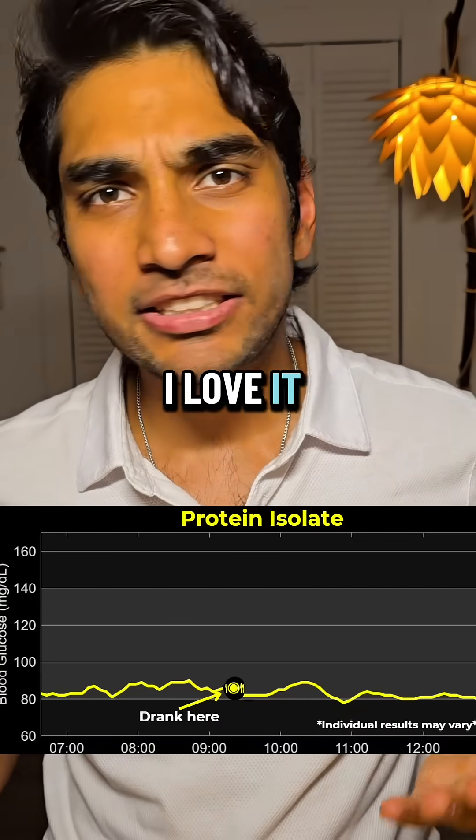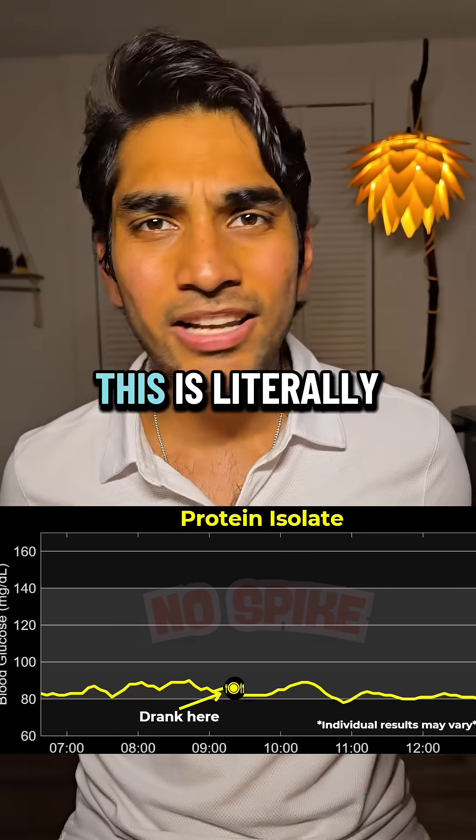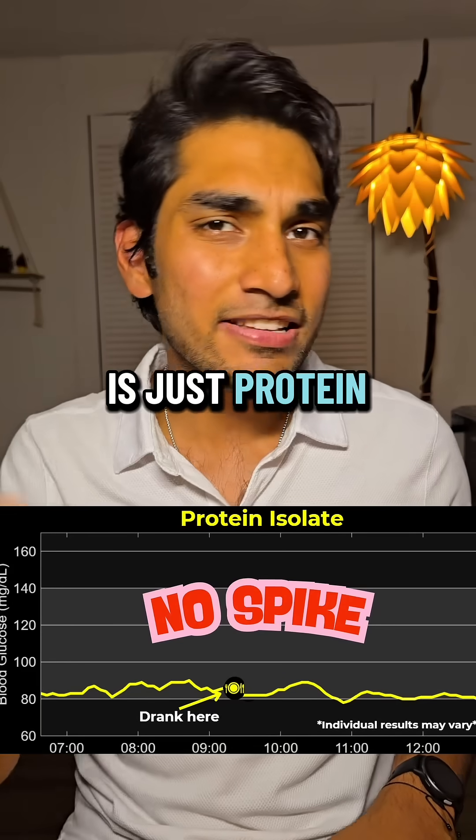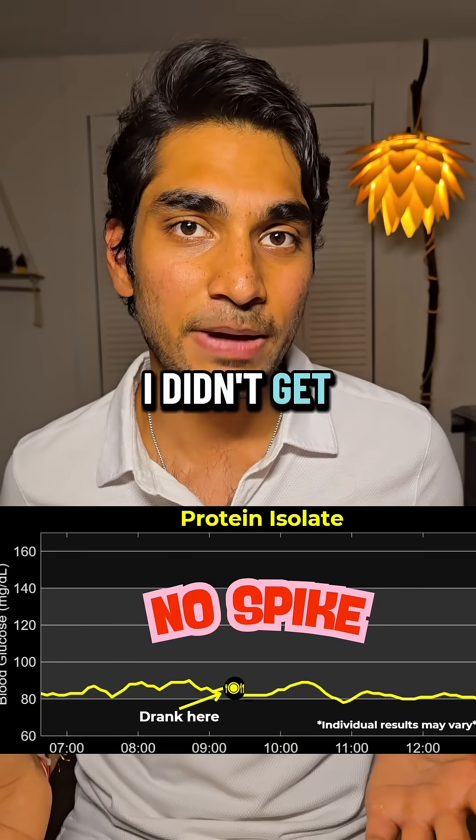It's been a few hours — let's take a look at the results. I love it: zero spike. This is literally like I didn't eat anything, and because it is just protein it has a glycemic index of zero, which is why I didn't get a spike.